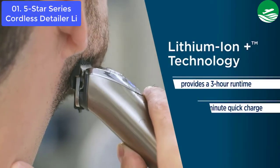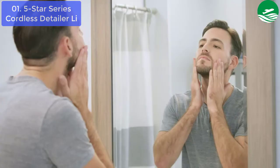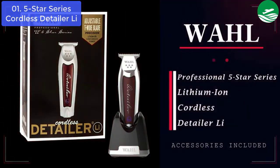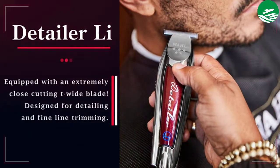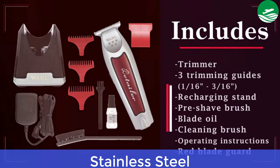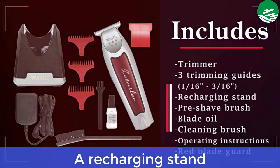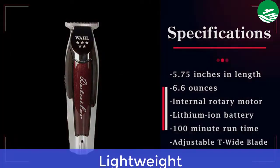Features an internal rotary motor, lithium-ion battery with a runtime of 100 minutes, and a 2,215 adjustable T-wide blade. This prevents rust from forming and helps extend the life of the blades. Simply place two or three small drops of oil between the blades every few haircuts to maintain optimal blade lubrication. Lubricated blades can also reduce friction and heat caused by unlubricated blades. Main features: Stainless Steel, 100 minutes runtime, 2,215 adjustable T-wide blade, a recharging stand, and unique swivel cord rotation.